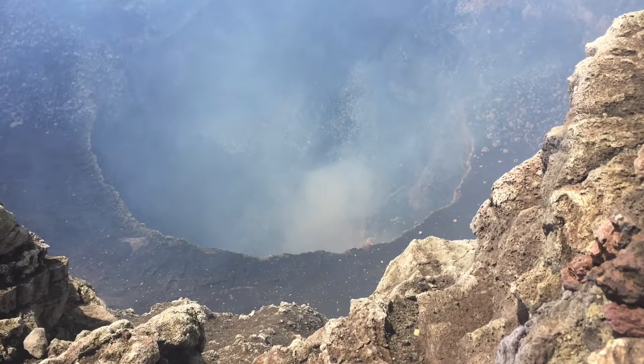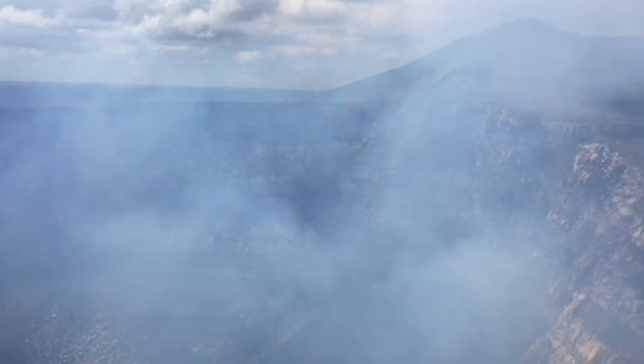Now we're looking down the mouth of hell. And you can just barely see the lava. The winds have got to be right to get a good view there. And again, the mouth of hell.